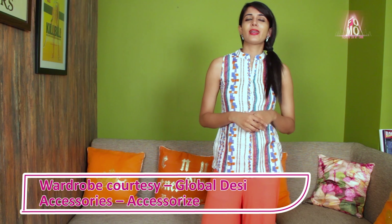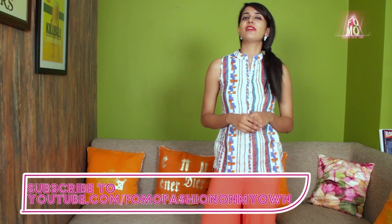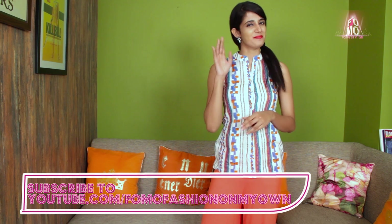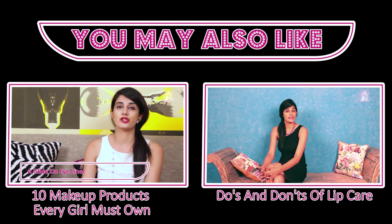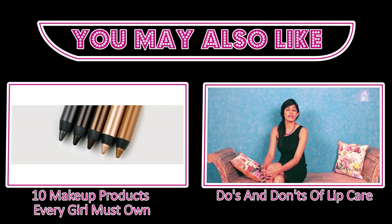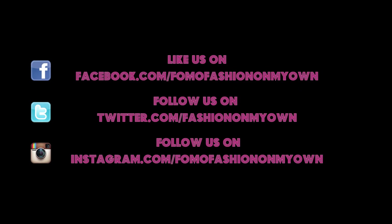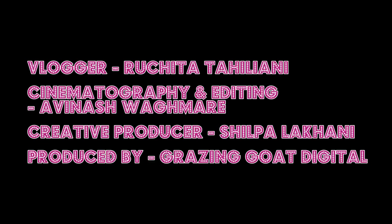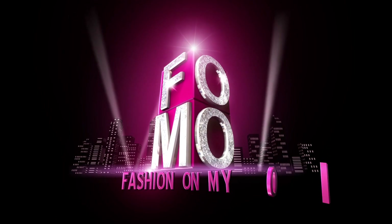So ladies, that's it from my end. I hope you found these tips helpful. If you found them helpful, do share it with your friends. And for more, subscribe to Formal Fashion on My Own. We'll see you next time.